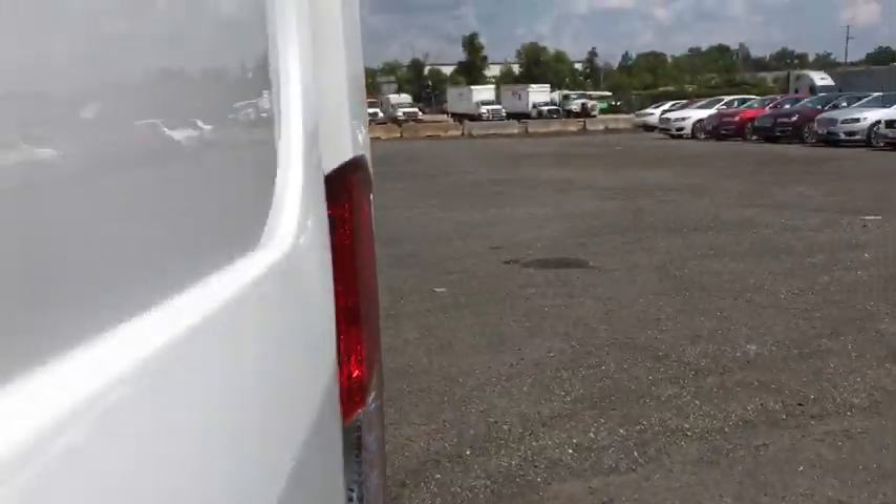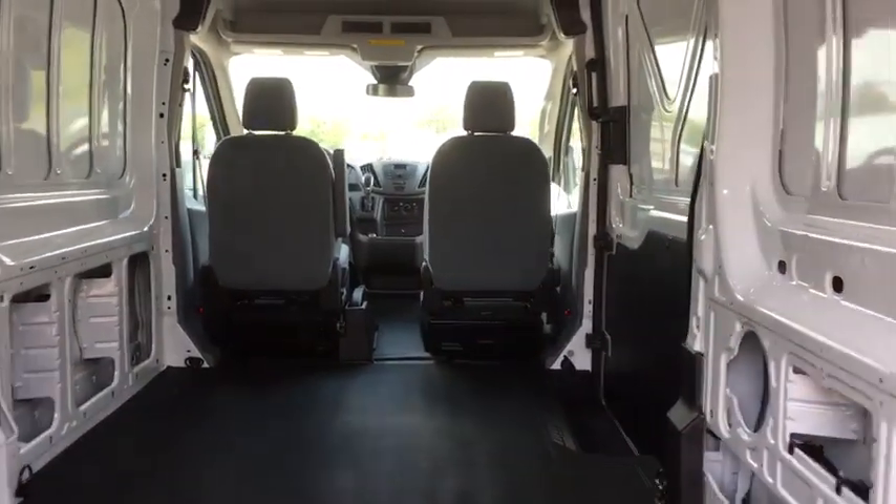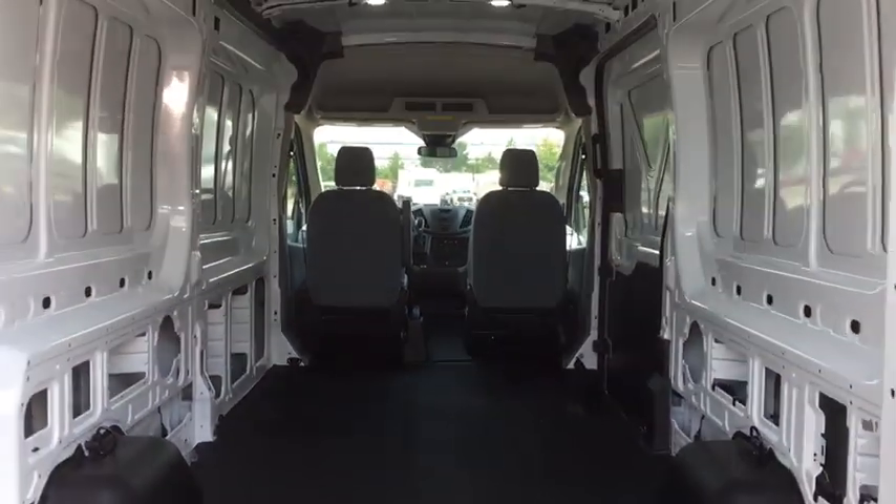Remote keyless entry, panic alarm, front reading lamps, tilt steering wheel, front bucket seats, front license plate bracket, four-piece floor mat set, low tire pressure warning, front wheel independent suspension.